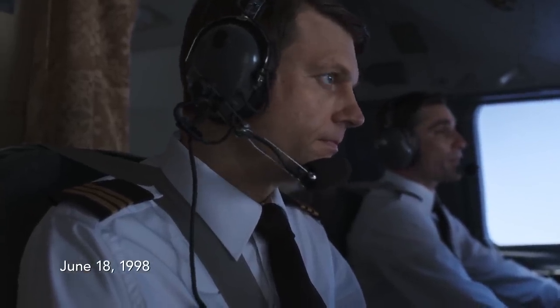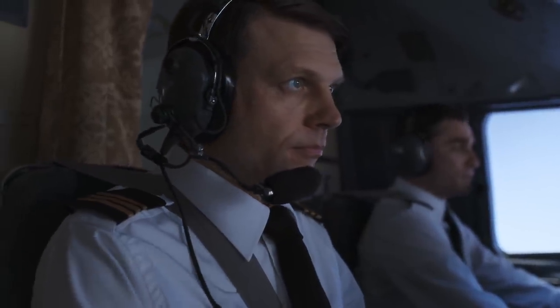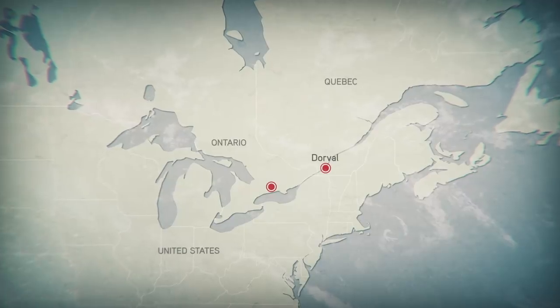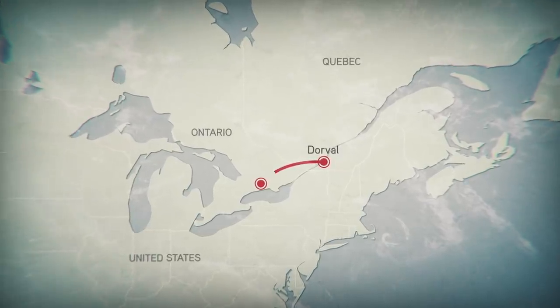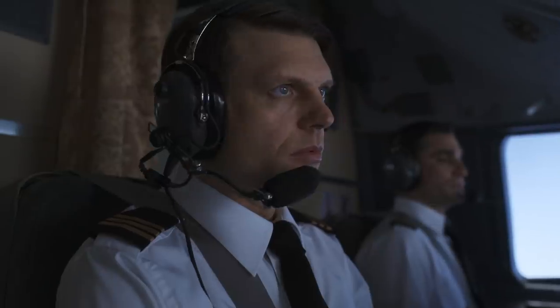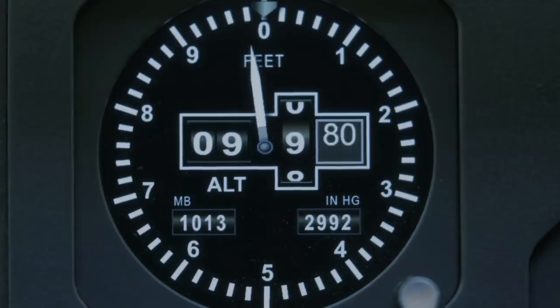It's the first flight of the day for the crew of Propair Flight 420. Today's flight is a 90-minute hop from Dorval to Peterborough, Ontario. The plane has been in the air for 12 minutes.